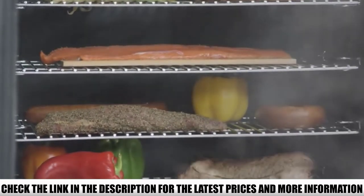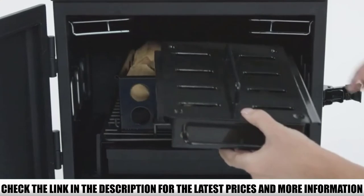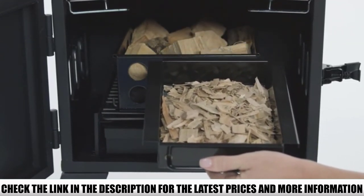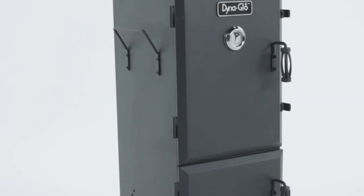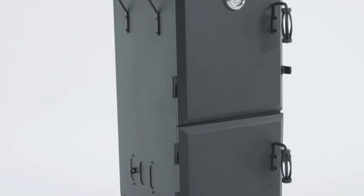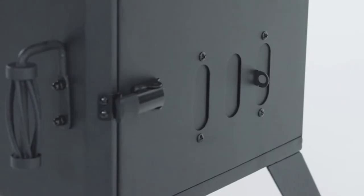The smoker's main box comes pre-assembled, which eases the setup process, and the racks look solid. Charcoal and ash management is made convenient with a charcoal chamber, charcoal grate, and a removable ash pan. There is also a smoke zone indicator similar to the previously mentioned product.